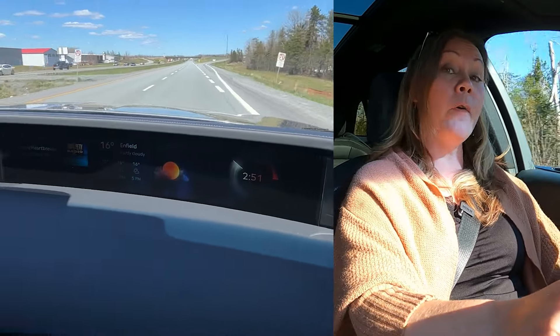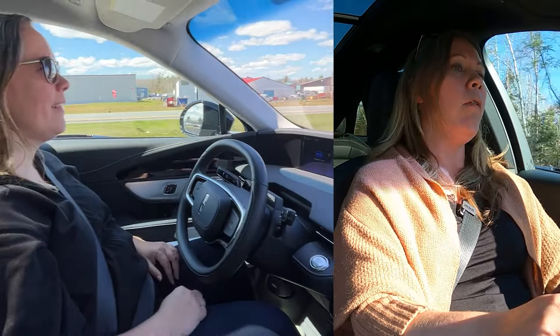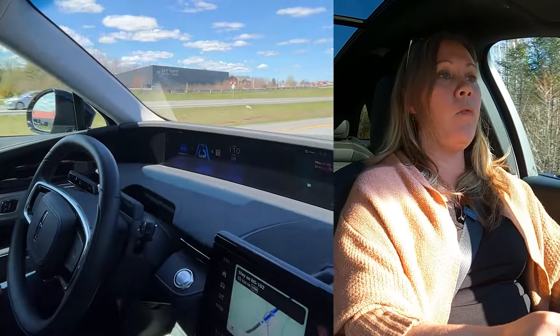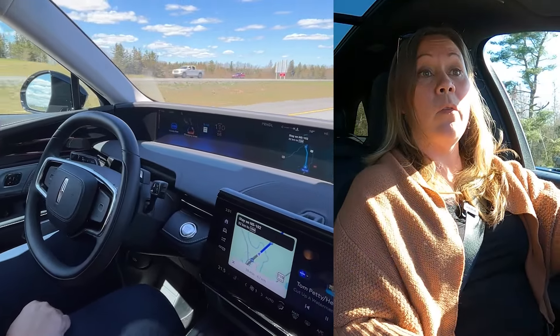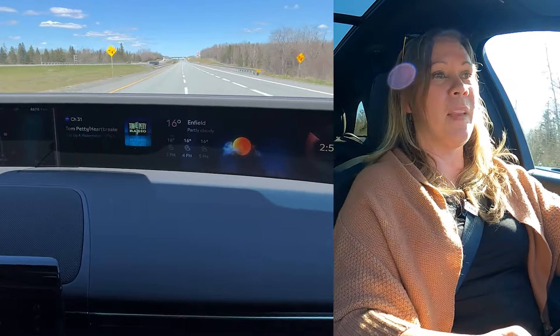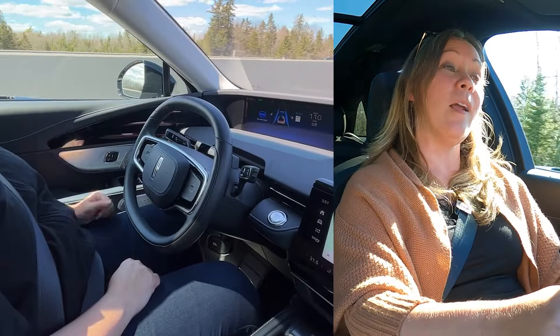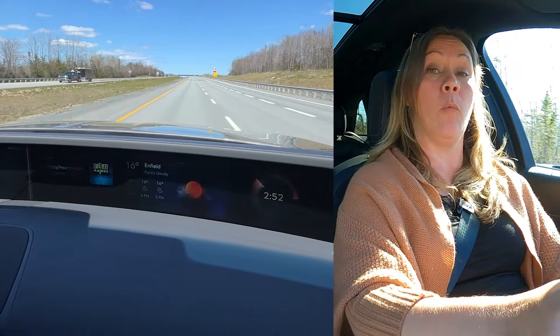Blue Cruise — I've tried it for the first time in this vehicle. Blue Cruise is Ford and Lincoln's answer to General Motors' Super Cruise: a fully hands-free highway driving system that only works on divided highways, but it's hundreds of thousands of kilometers of divided highways. We couldn't use it in PEI since there are no divided highways there, but we did test it between Halifax and Fox Harbor, which was our home base for this trip.